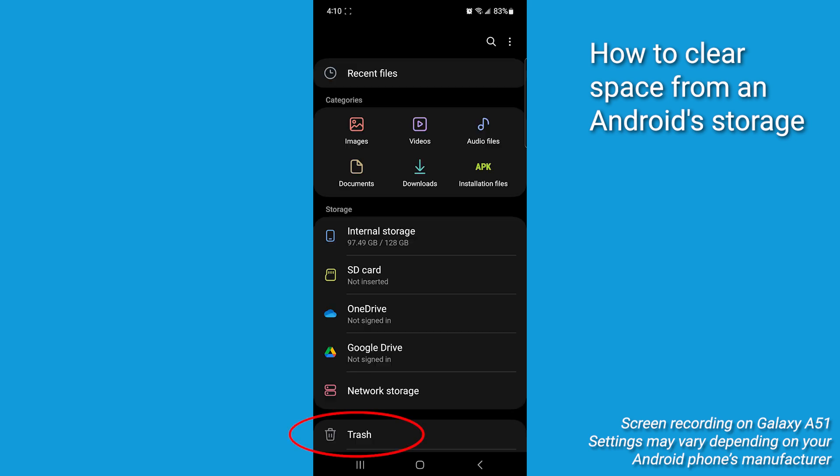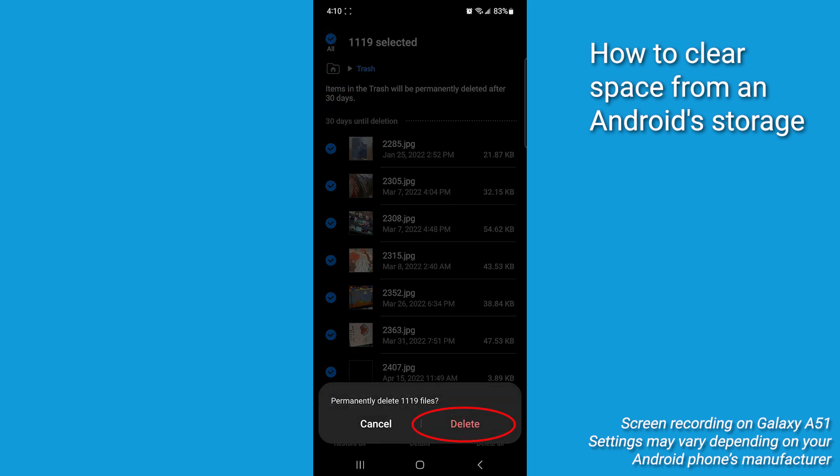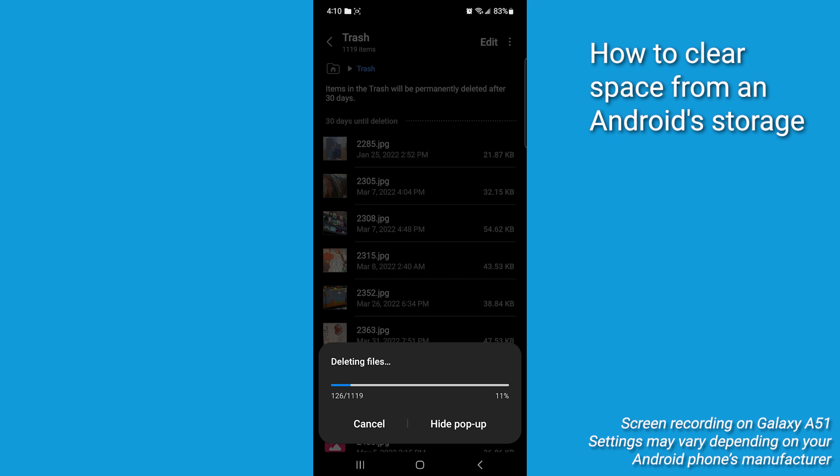Finally, find the trash, select Delete All, confirm, and boom — hidden clutter is gone.